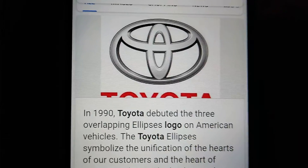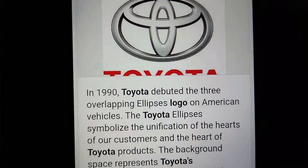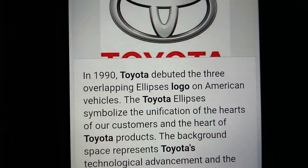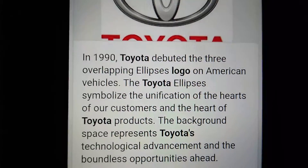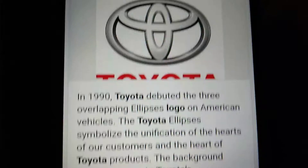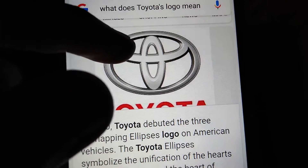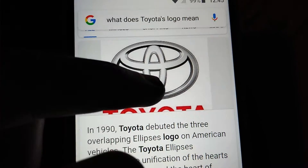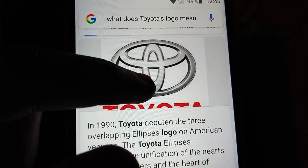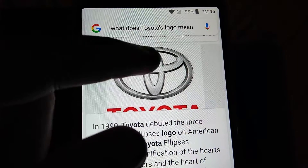In 1990, Toyota debuted the three overlapping ellipsis logo on American vehicles. The Toyota ellipsis symbolizes the unification of the hearts of customers and the heart of Toyota products. The background space represents Toyota's technological advancement and the boundless opportunities ahead. As you can see, this is the fancy T, that's the O, that's the Y, that's the O, and that's the T, and the A is right around there.